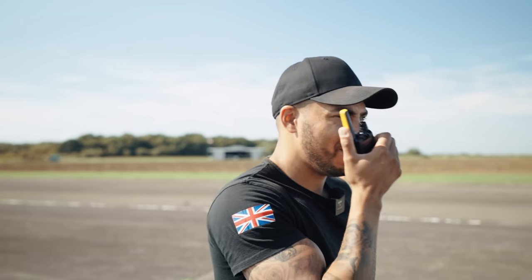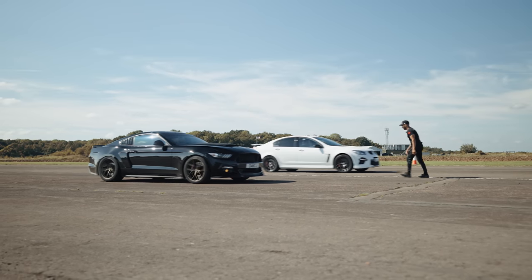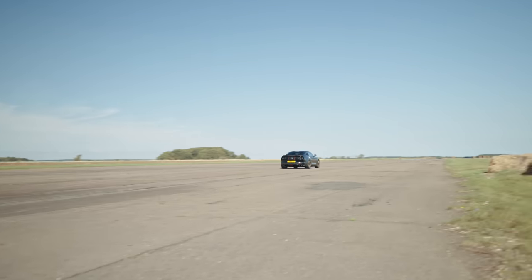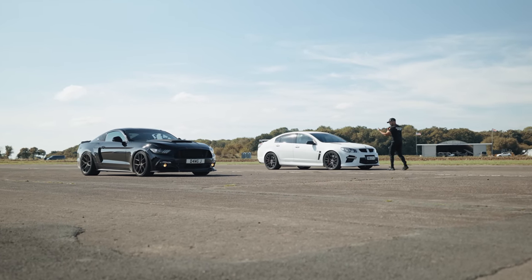Yeah! The R8 GTS done him — no messing around. Soft launch on the Mustang there, but let's back that up. Finish line, who won that? VXR8, two and a half cars. And the R8 GTS leaves the Mustang fighting for traction off the line and takes the win by around two and a half car lengths. Madness. Let's line them back up and see if the Mustang can dial in that launch.